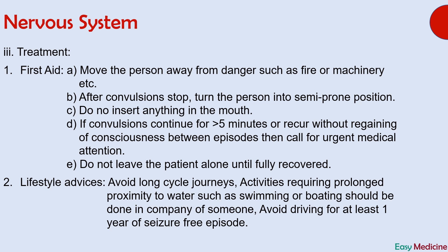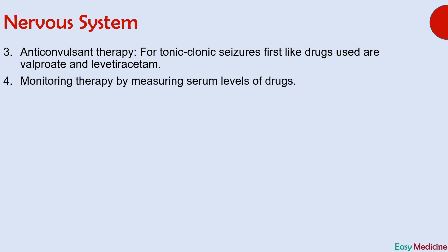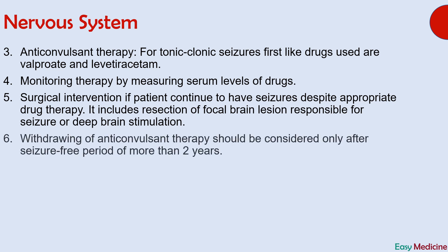The next step in management is lifestyle advice. These include avoiding long cycle journeys; activities requiring proximity to water such as swimming or bathing should only be done in the company of someone; and avoid driving for at least one year of a seizure-free episode. Drug therapy for tonic-clonic seizures: first-line drugs are valproate and levetiracetam. Monitoring of drug therapy can be done by measuring serum drug levels. Surgical intervention can be done if the patient continues to have seizures despite appropriate drug therapy, and these surgical procedures include resection of focal brain lesions responsible for seizures or deep brain stimulation. Withdrawing anti-convulsant therapy should only be done when there is a seizure-free episode of more than two years.